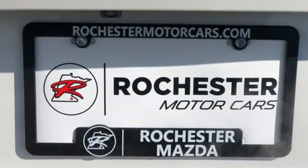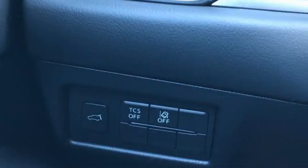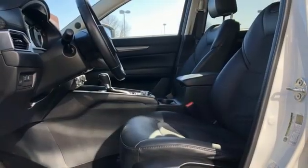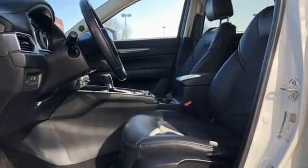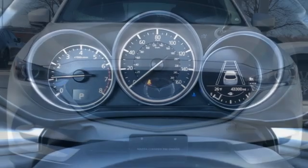Inline 4-cylinder engine. Front heated leather bucket seats. Integrated navigation system. Auto-dimming rear-view mirror. Dual-zone climate control. Doors and push-button start proximity key. Streaming audio. Power sliding sunroof. Wireless phone connectivity. And automatic transmission.